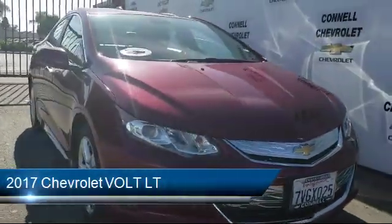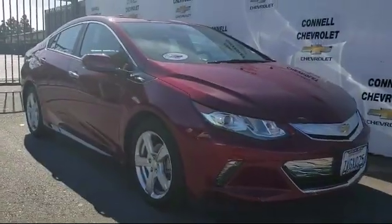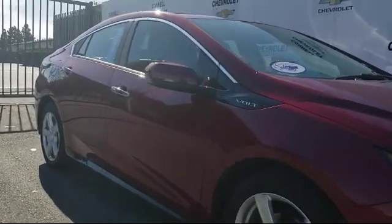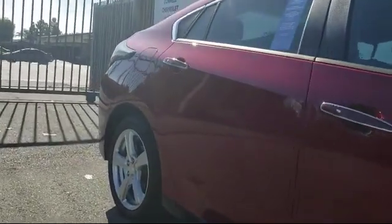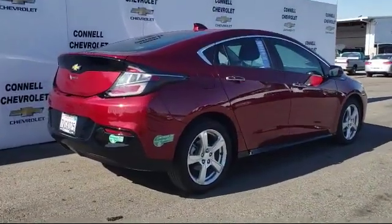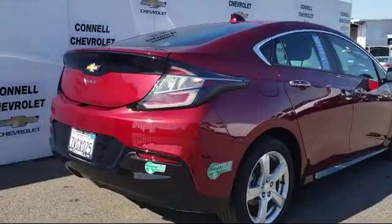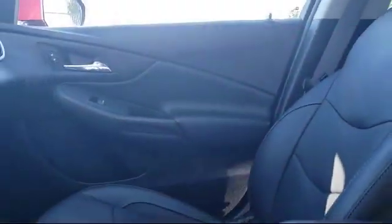It comes equipped with power outside mirrors, climate control, Bluetooth smartphone integration, keyless entry, remote start system, navigation from telematics, MP3 player, stability control, steering wheel controls, leather wrapped steering wheel, and has less than 45,000 miles on the odometer.